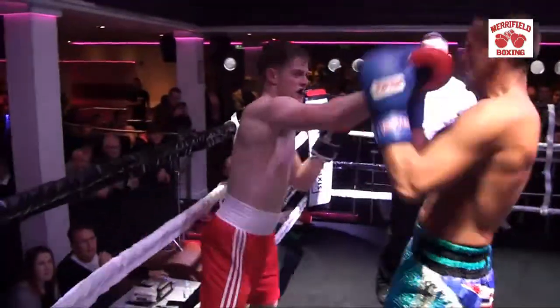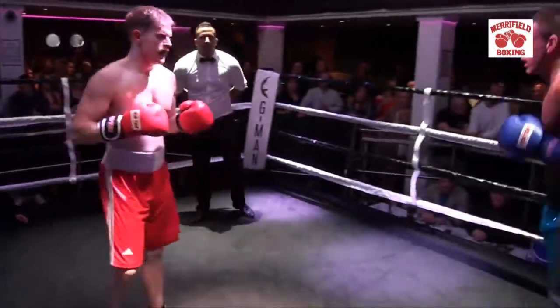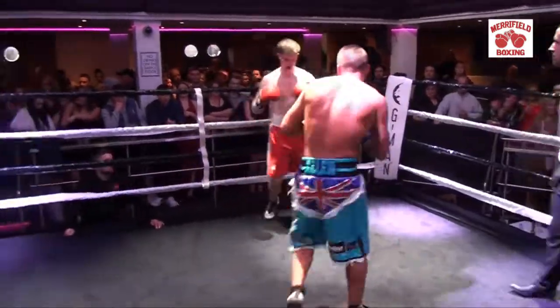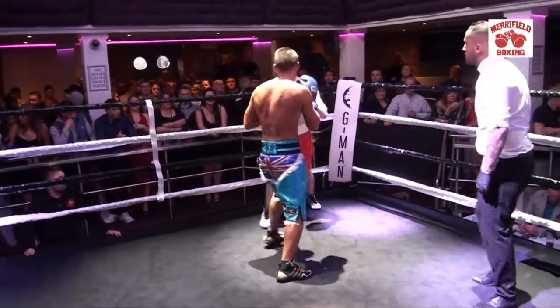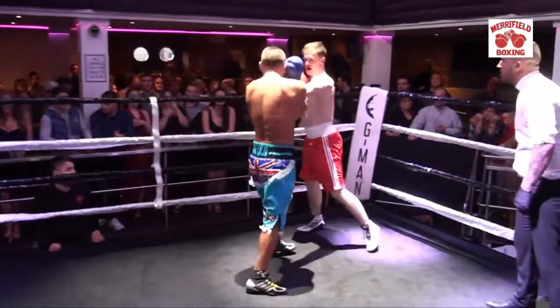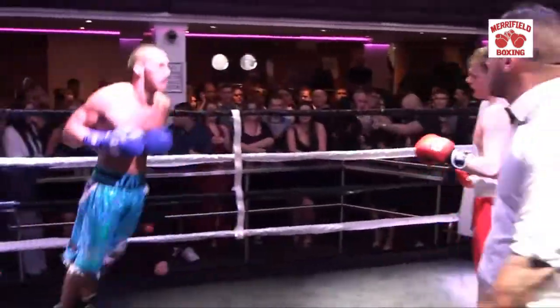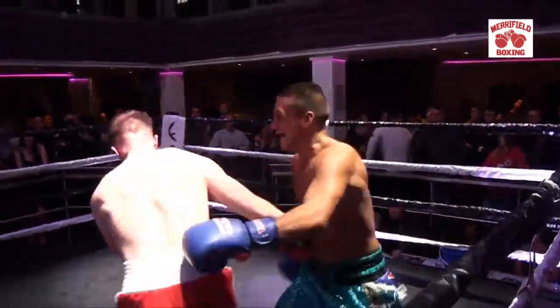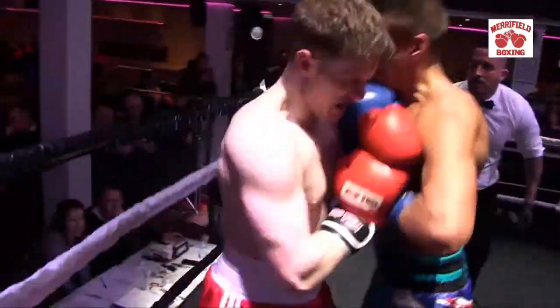Here we go — well done Maddox, he's coming back! Good jab there. Carlos ended the second round strongly and started tiring just at the end, so maybe Maddox can have a bit of success in this round. Oh, he caught a big right hand there — he's taking a tough shot.